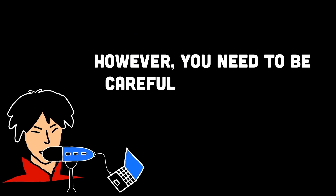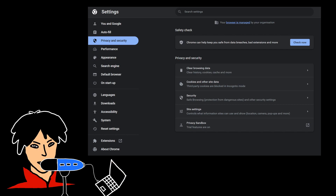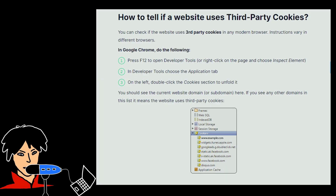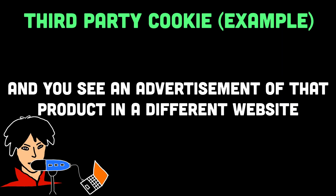However, if a website is asking for your permission to use third-party cookies for advertising or tracking purposes, you may want to consider declining them or adjusting your browser settings to block third-party cookies. These cookies are not in control of the particular website owner, and they continuously track your activity online regardless of which website you are on. For example, if you were checking out a product on some website and you see advertisements of that product being recommended on other websites as well, those are because of third-party cookies you accepted.